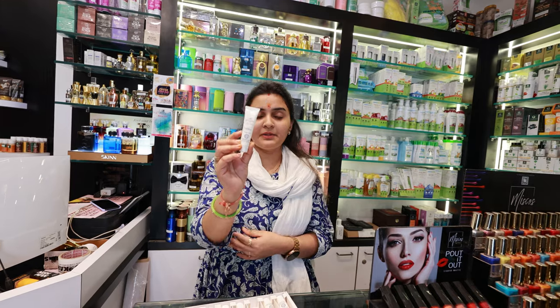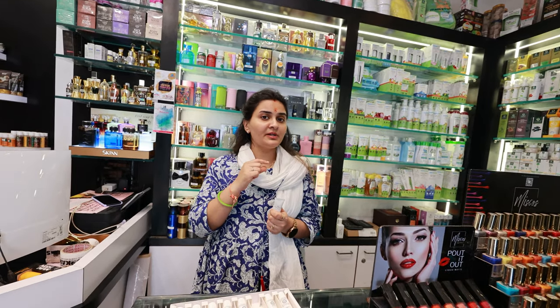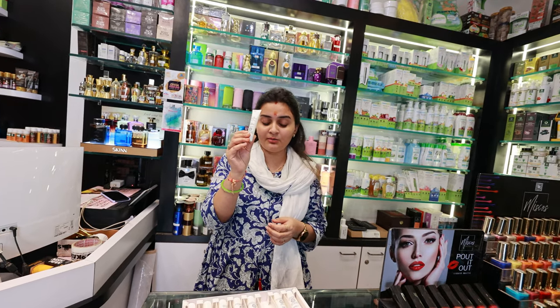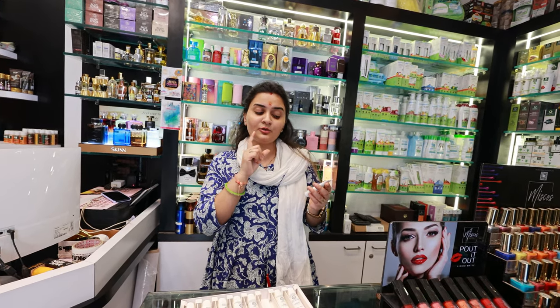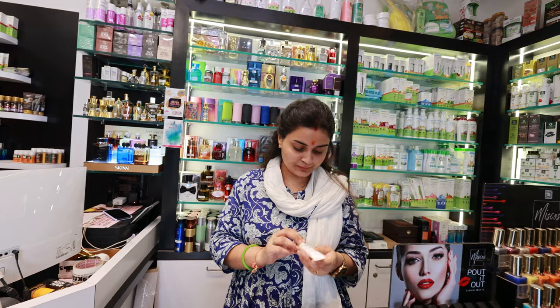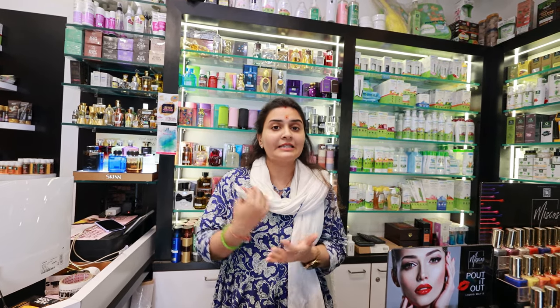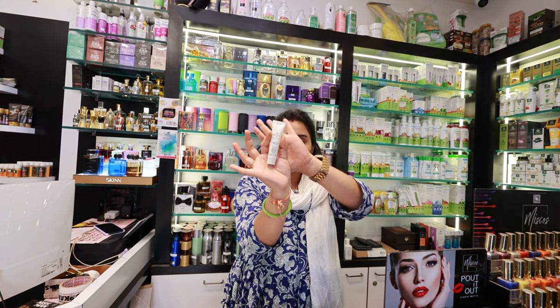This product is called Neck Therapy — wrinkles are not only for the face but also for the neck. There is a special cream that will help recover the neck area and keep the skin tight. Then we also have SPF — we do skin care for our face but we also need to lock in the skin care with sunscreen.